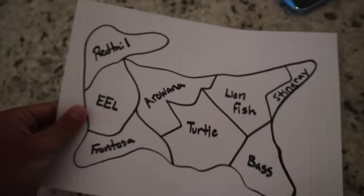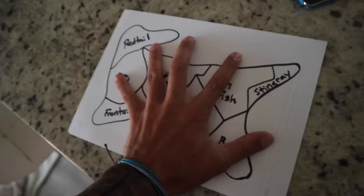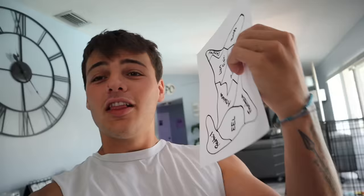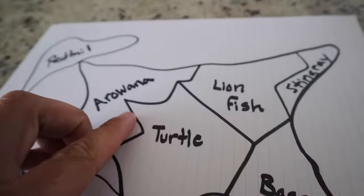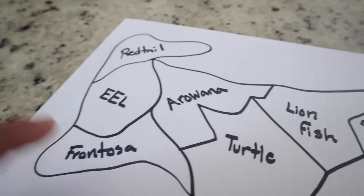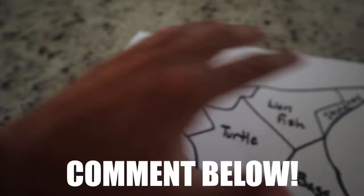We have gotten the paper fully done: stingray, lionfish, turtle, bass, arowana, eel, frontosa, redtail. Those are all the species — eight different things we can hit. To be honest, I don't even know what I'd want to hit. Let me know in the comments. If I had to guess, I'd probably go arowana — even though they jump out constantly — or maybe a lionfish, but I'd need a whole predatory tank for that. Frontosas are dope, red tails are cool, turtles of course, bass, and stingray. You let me know what you think I should hit.